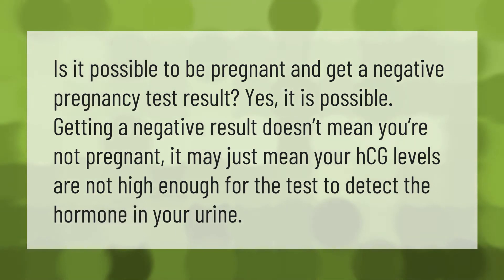Is it possible to be pregnant and get a negative pregnancy test result? Yes, it is possible. Getting a negative result doesn't mean you're not pregnant — it may just mean your HCG levels are not high enough for the test to detect the hormone in your urine.